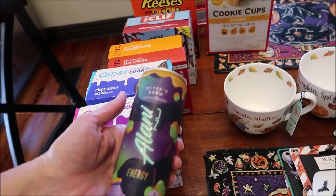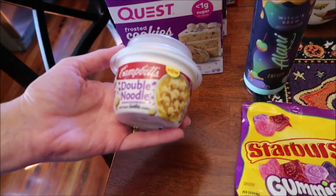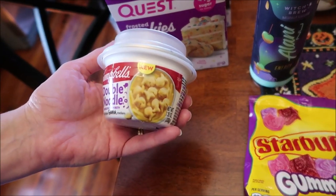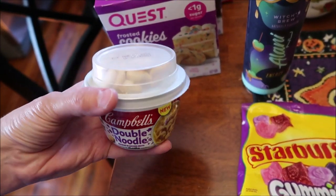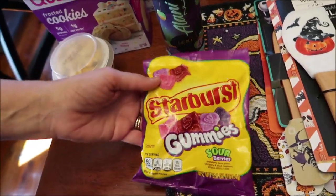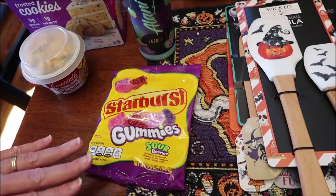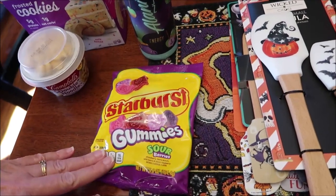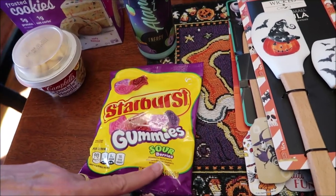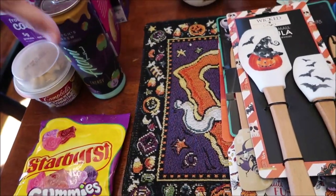I bought the Quest frosted cookies in chocolate cake and birthday cake flavors. I also got the new Alani Witches Brew energy drink. Kevin is going to review the Campbell's double noodle, which is new, on his lunchtime review channel. And finally, I was able to get the Starburst sour berry gummies — Target has always been sold out, but Hope says they're awesome.